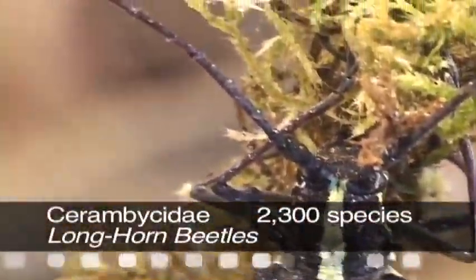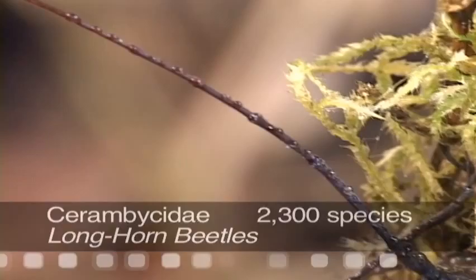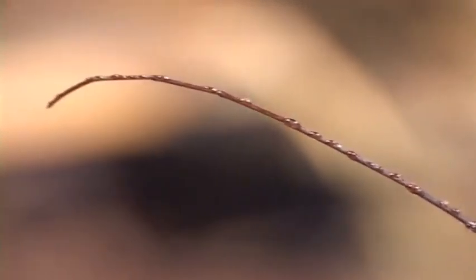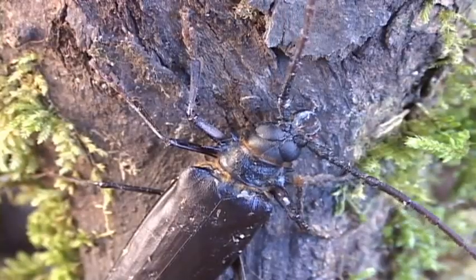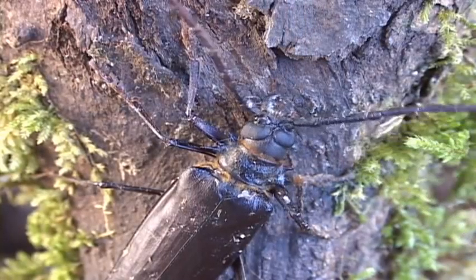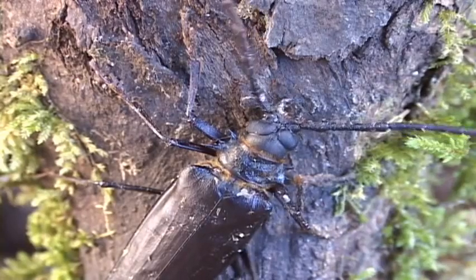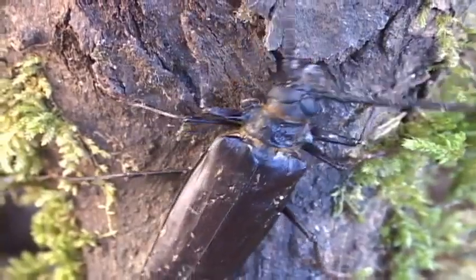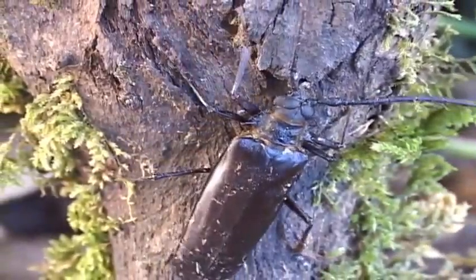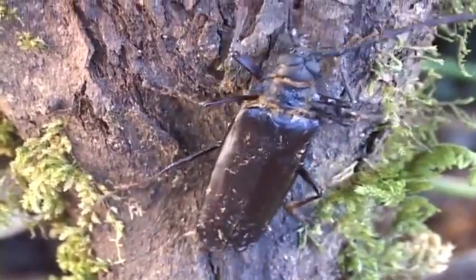Longhorn beetles get their name from their exceptionally long antennae. Another cool thing is that their eye partially wraps around the antennae socket. The mandibles are strong and can bite the crap out of you if you're not careful. And as you can hear, they make a loud squeaking noise. This metallic longhorn can often be seen flying through cloud forests with its body at an angle, looking quite scary.